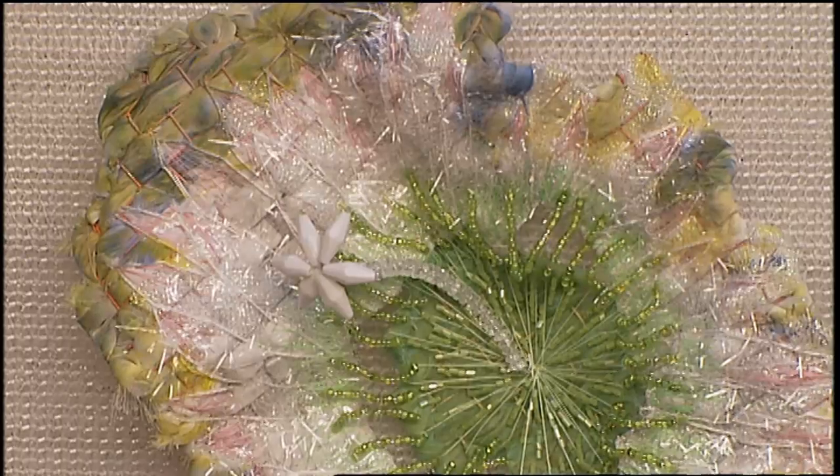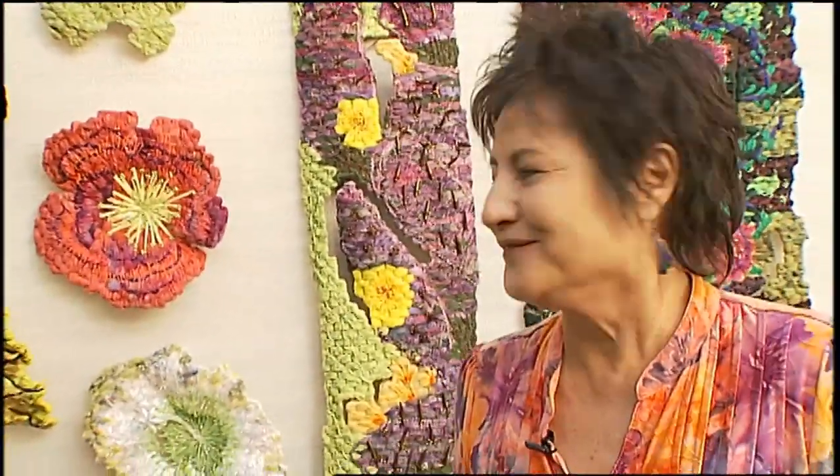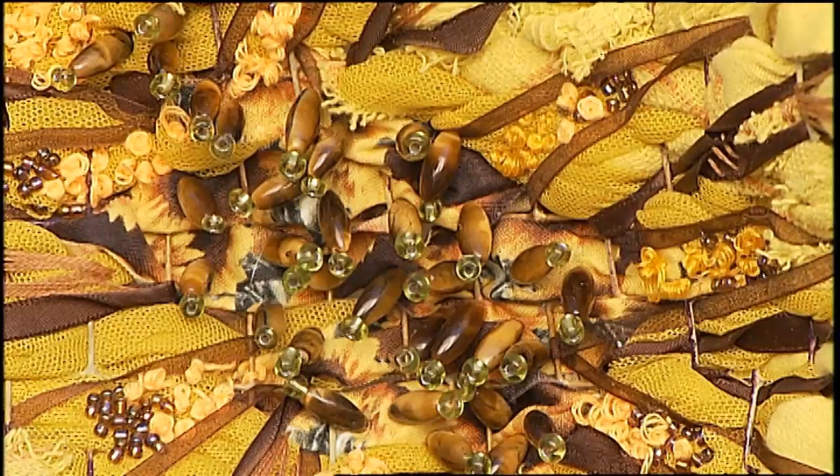Building on the color and texture, she embellishes the floral imagery with layers of ribbons, thread, and beads. But with my pieces you really have to get up close and look at them — just appreciate all the detail and work that goes into them.